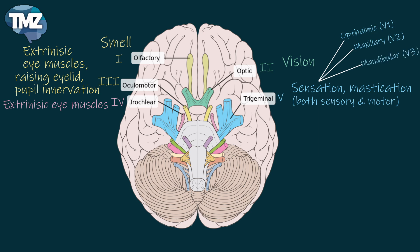Then we go to the sixth cranial nerve, which is called the abducens. This is a motor nerve which is for eye abduction — outward movement, like looking at a person at the side of you.